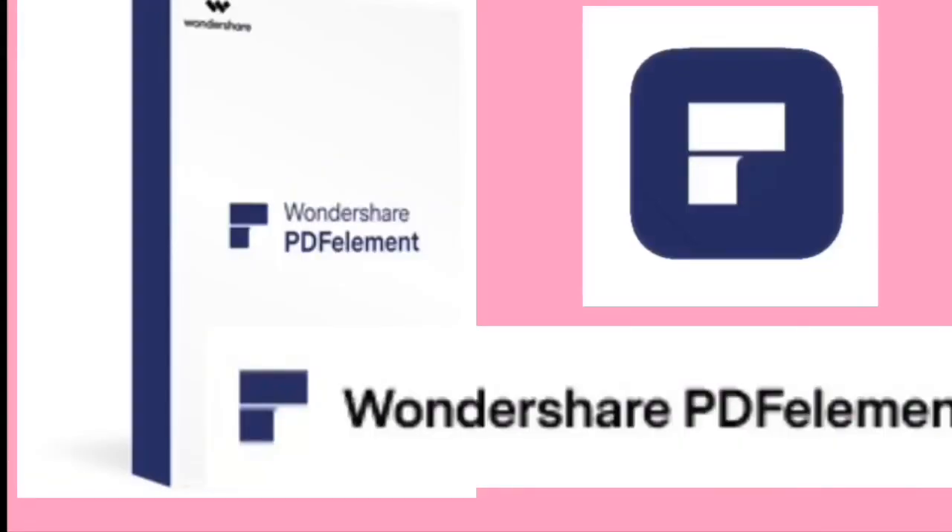today's video is sponsored by the amazing people from Wondershare PDFElement. So I want to let you know about this amazing PDF tool. I downloaded it and experienced it myself and I was just amazed at how a single PDF tool can do so much. Stay tuned until the end of this video because I have a surprise for all of you.